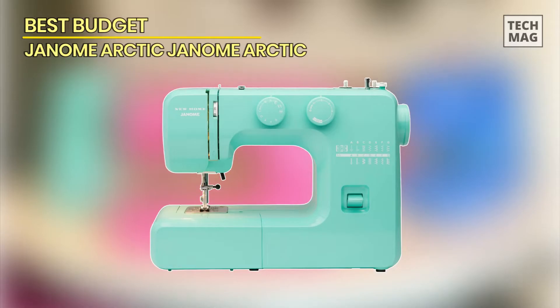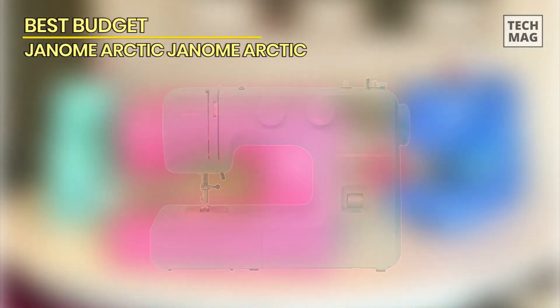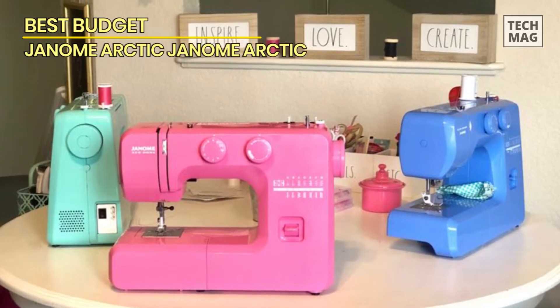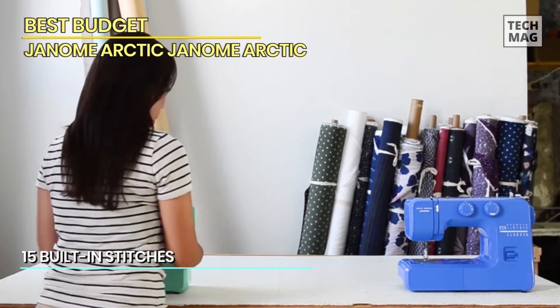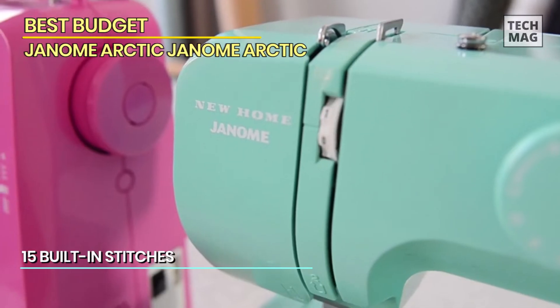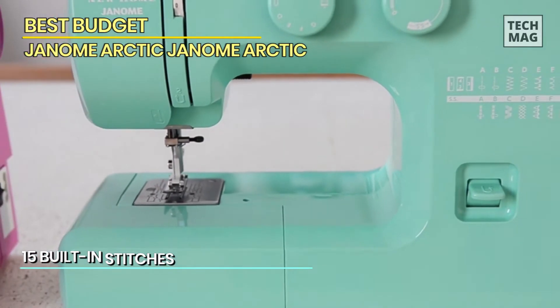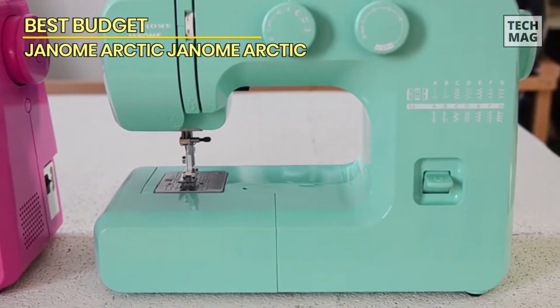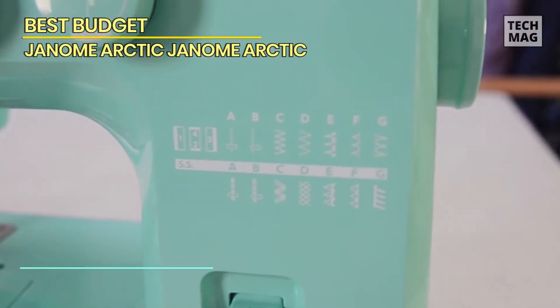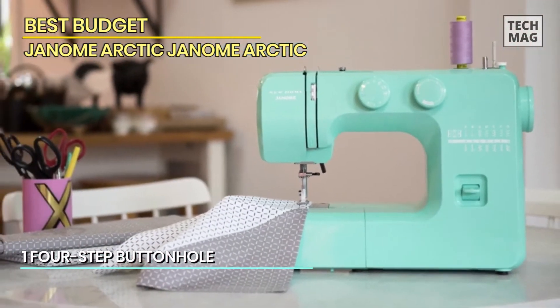When looking for a sewing machine that any kid can easily use, it's always advisable to go for simple, easy-to-use models with no bells and whistles and a heavy-duty interior. Getting a more complicated model for a kid could in fact be an offset, and nobody wants to waste that cash. Kids will easily appreciate the fun and attractive look of the Janome Arctic's mint colors.